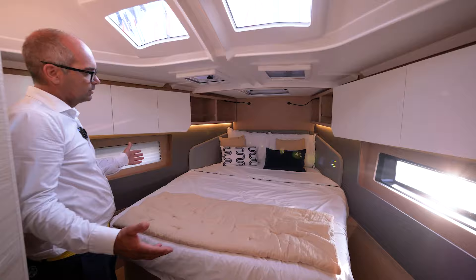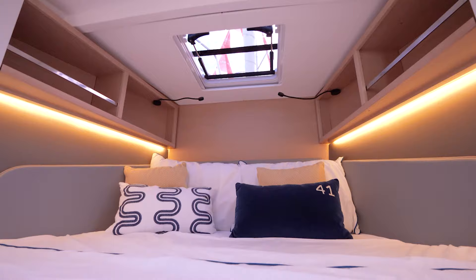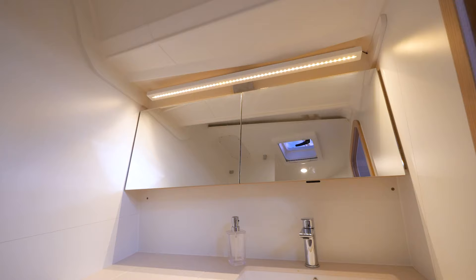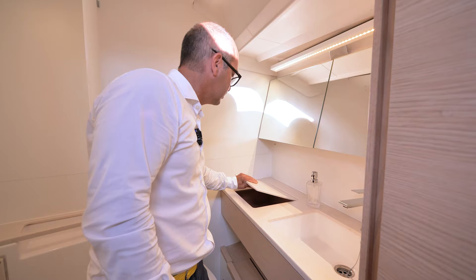You see that massive master cabin — that's a real cabin with a real bed. It's just welcoming you for a long night looking at the stars with the hatches in front. These two hatches open as well, with lots of openings everywhere. And you have your own heads — a real head with lots of space and lots of volume. You have a specific storage box here with a designer touch.